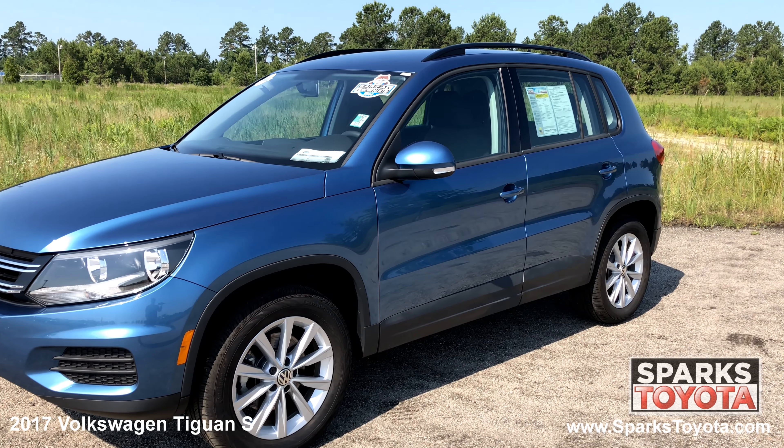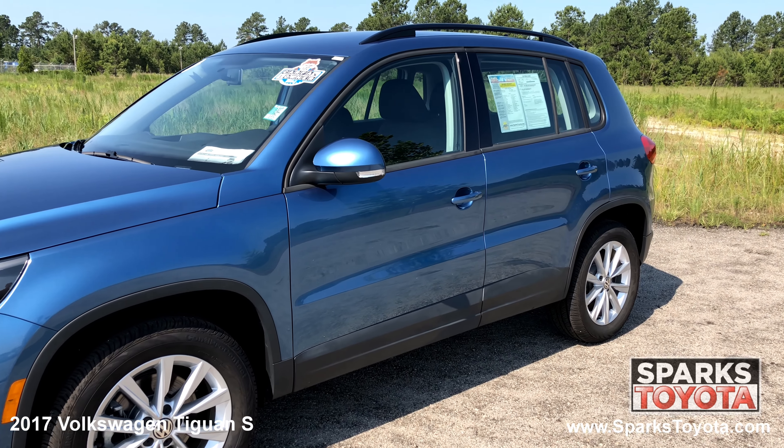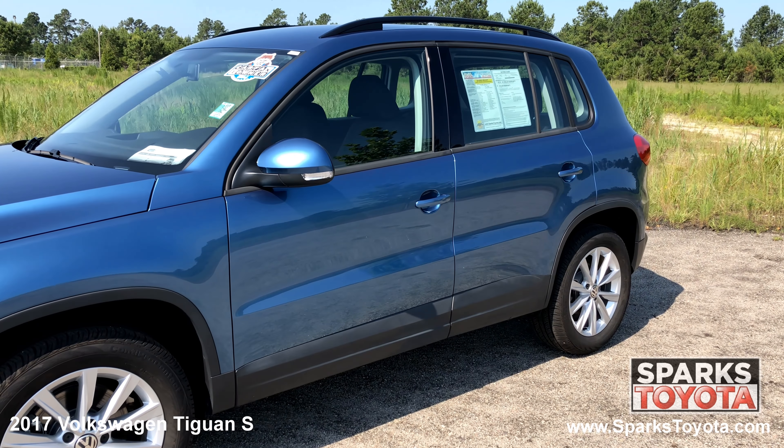It has a clean Carfax report with only one previous owner and comes equipped with power heated side mirrors with signals, roof rails, lightly tinted glass, and much more.